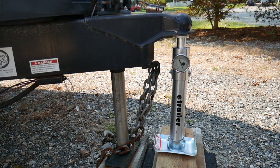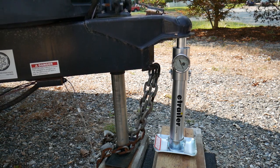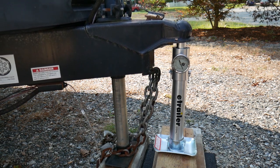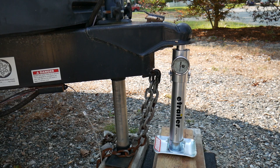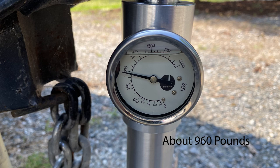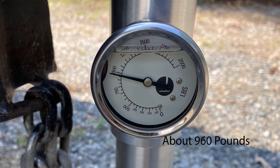We've got the tongue weight scale in place. Let's go ahead and lower the camper and see if we can find out the weight. It looks like the tongue weight is about 960 pounds.